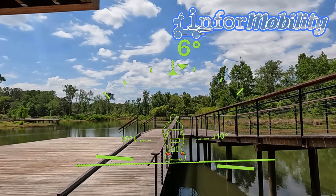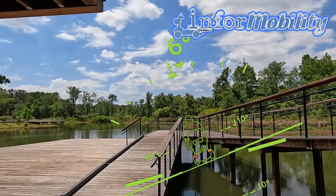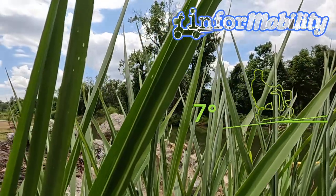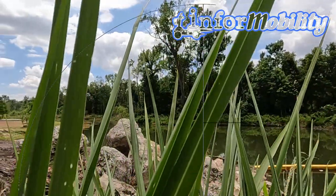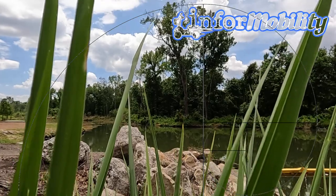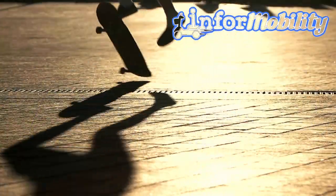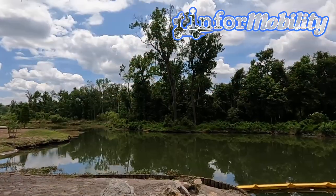The steepness of Bonnet Springs Boathouse ramp down to the dock is a valid concern, and it's important to consider the safety of all users. Let's take a closer look at the angle at the boathouse ramp and how it affects not only wheelchair and mobility riders, but also families with children riding skateboards and roller skates down it.